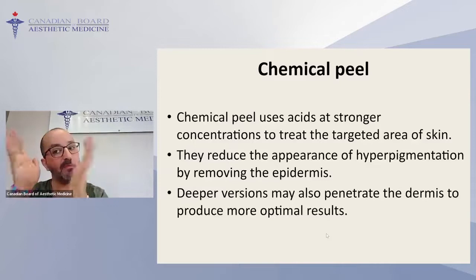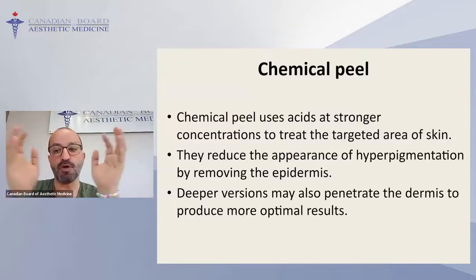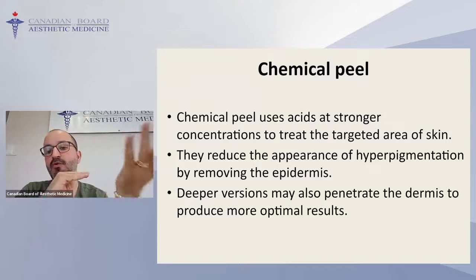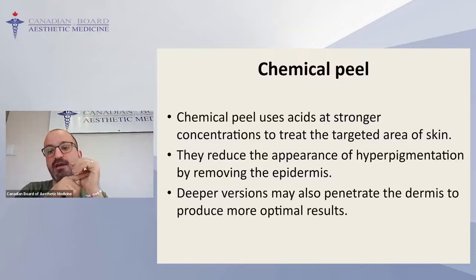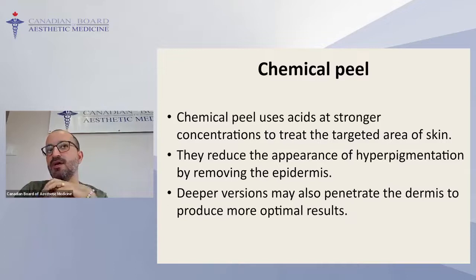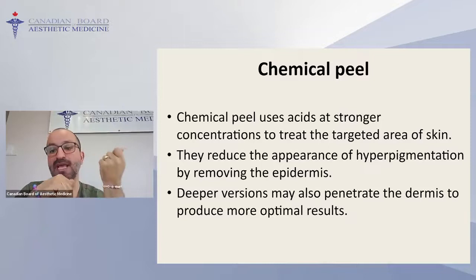Lightening creams are mostly over-the-counter and contain ingredients like vitamin C, licorice extract, or kojic acid — all have lightening effects. For our chemical peel and microneedling course, the online portion explains everything generically: what is chemical peel, application, neutralization, complications, patient preparation, and aftercare. There's also a practical hands-on course on April 30th in Toronto and May 7th in Vancouver, with live patients. I believe the combined course is under $500.